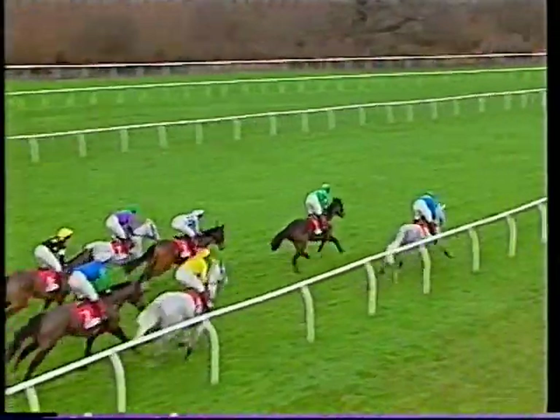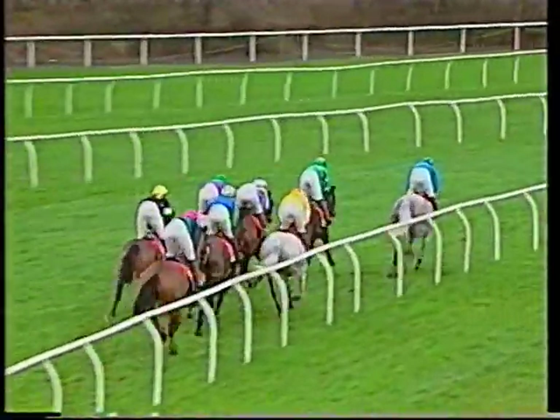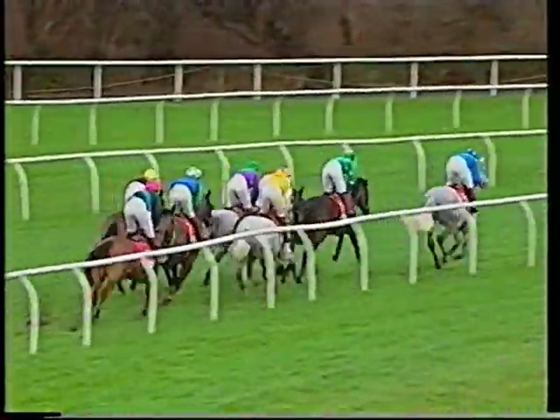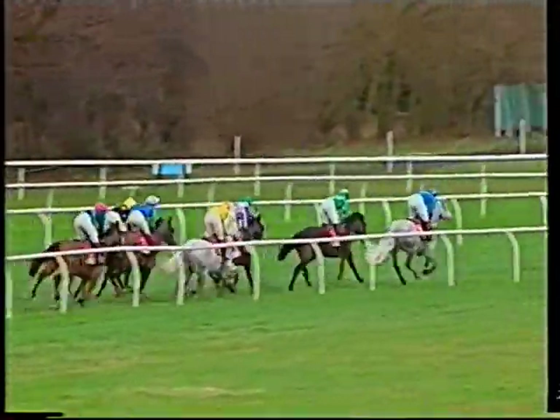Jeddah goes through in third, Senor El Bertruti racing in four. Then we've got Seymour Business in five, and One Man on the inside, Challenger to Look, and Rough Quest. The pace looks steady — it may look slow, but it's very, very testing ground here.